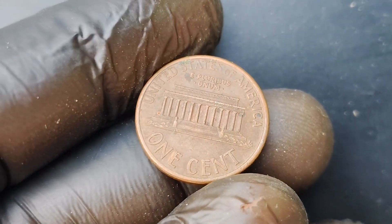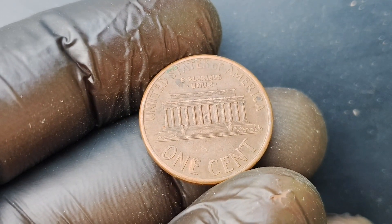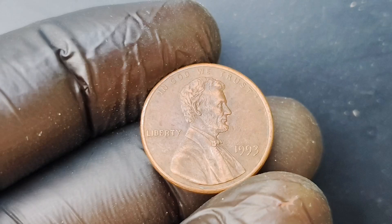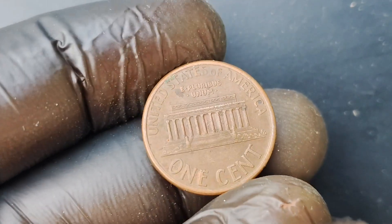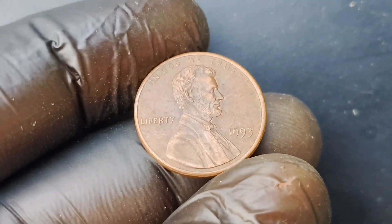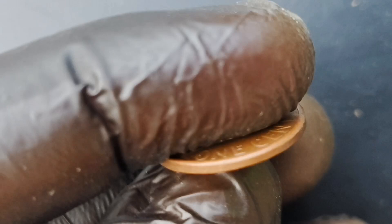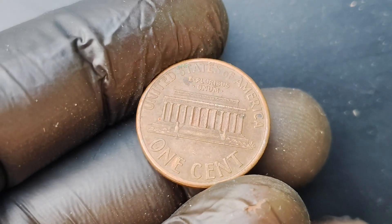If you do happen to have one of these rare 1993 No Mint Mark Lincoln pennies, congratulations — you may have just hit the jackpot in the world of coin collecting. And even if you don't, it's still fun to dream about finding that hidden treasure in your pocket change. What would you do if you found a coin worth $1.5 million? Would you keep it as a prized possession, or would you cash in and take that life-changing sum of money? Let me know in the comments below. I hope you enjoyed learning about the 1993 No Mint Mark Lincoln penny coin worth $1.5 million. If you did, be sure to give this video a thumbs up and subscribe to the channel for more content like this.